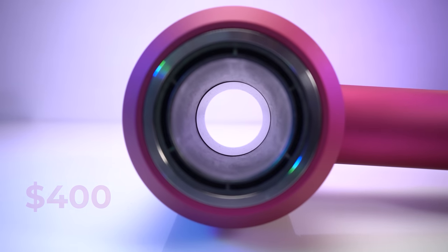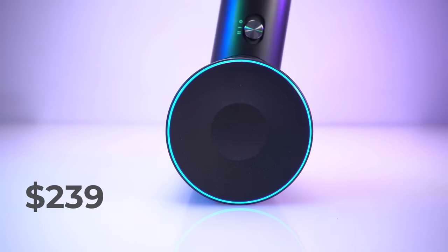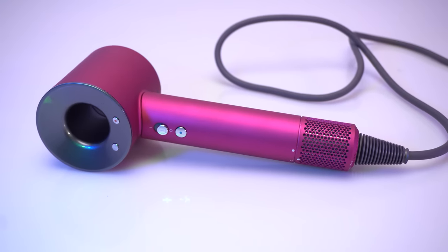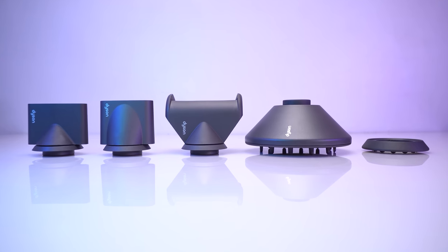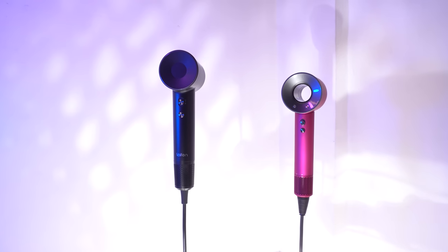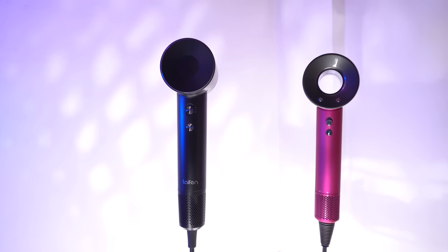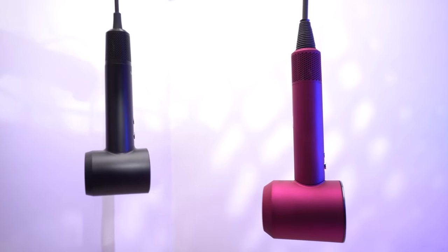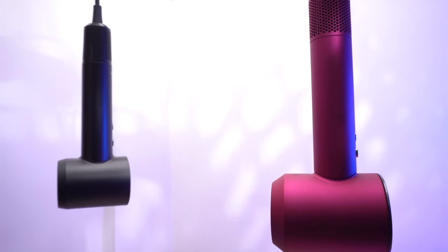The Dyson will cost you around $400. The Dyson does offer precise temperature control settings and a wider variety of attachments for various hair situations. If you are looking for a good quality hair dryer but don't want to invest too much, we suggest you go for the Lifen. If budget is not an issue and you want a professional hair dryer, then we suggest you go for the Dyson Supersonic.